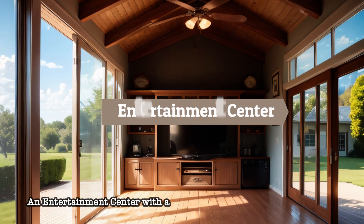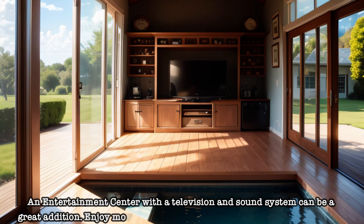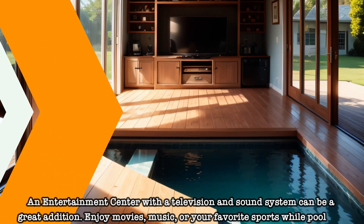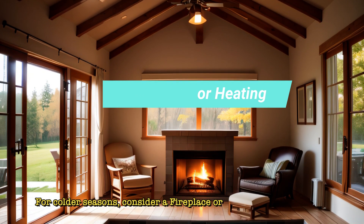An entertainment center with a television and sound system can be a great addition. Enjoy movies, music, or your favorite sports while poolside. For colder seasons, consider a fireplace or heating source — it adds warmth and extends the usability of your pool house.